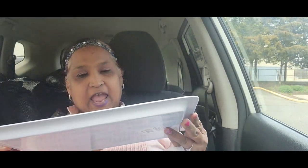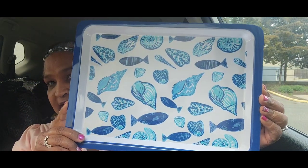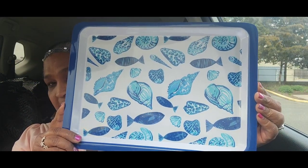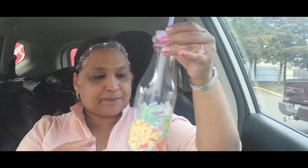I picked up this tray and look at it — it's absolutely gorgeous. I love it with the shells, just loving it with the shells.